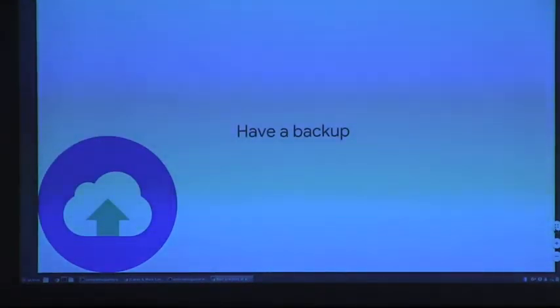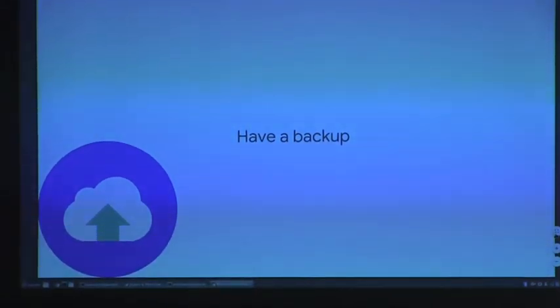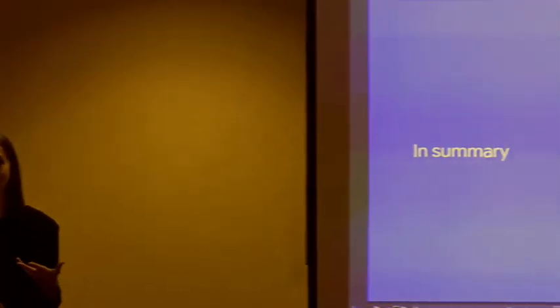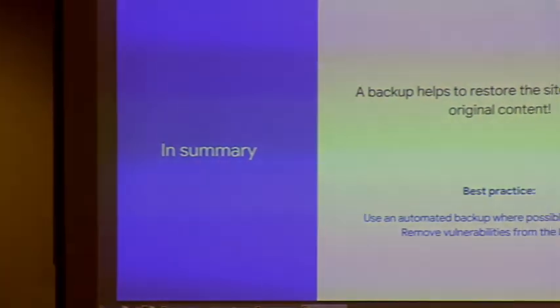Fifth best practice: have a backup. All of those things I've told you are important, but it's equally important to have a backup, because in the case a hack happens you want to make sure you can get everything back and regain your users' trust. Help yourself by having a backup and being ready to restore your site if the worst comes to worst.